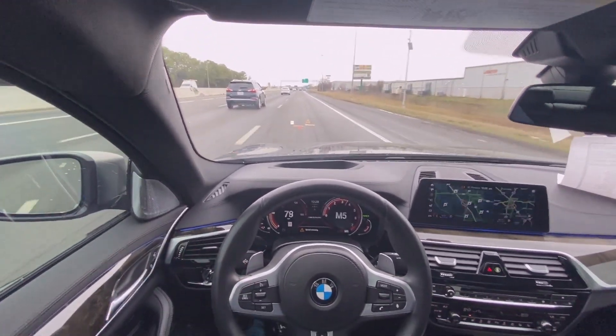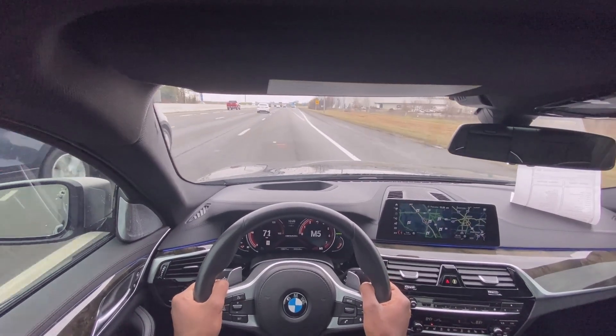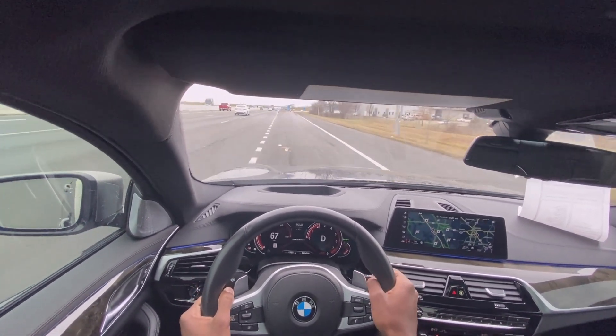It's just crazy how fast this thing is. I'm going to put it back in just regular drive mode.